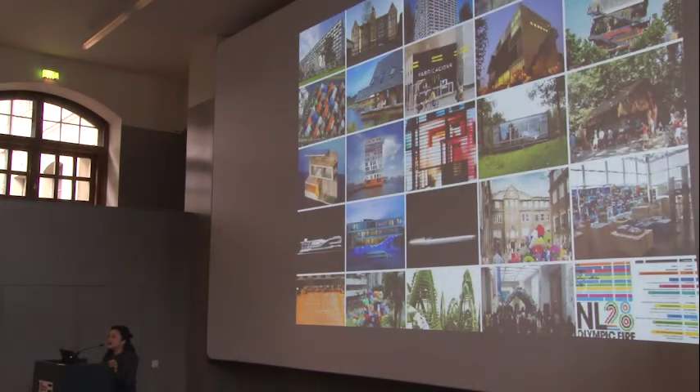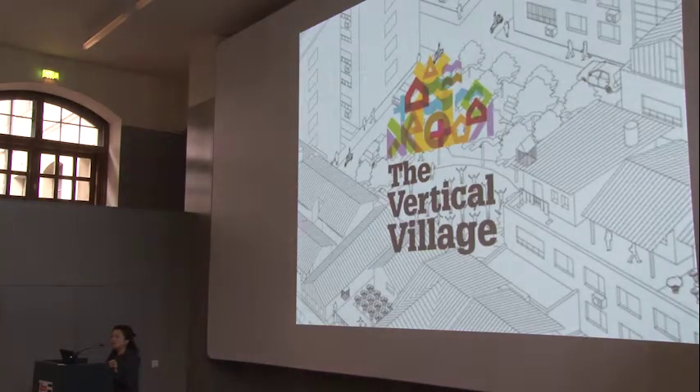We design a lot. And today, I'm going to walk you through — actually run through — our seven-year project, the Vertical Village, in the next 15 minutes.